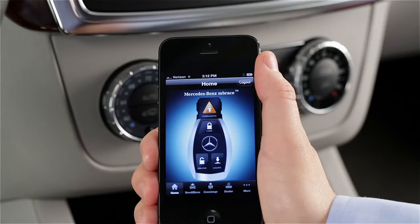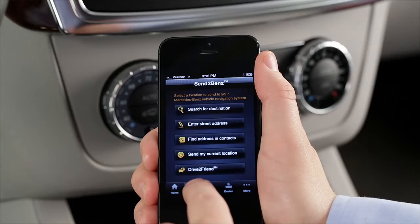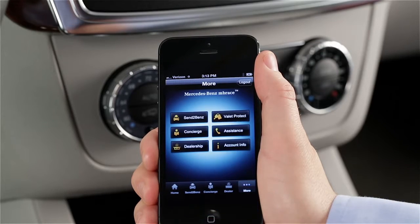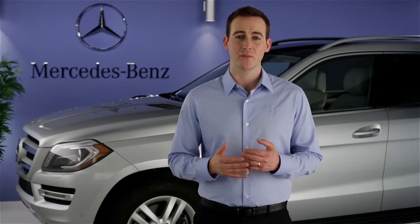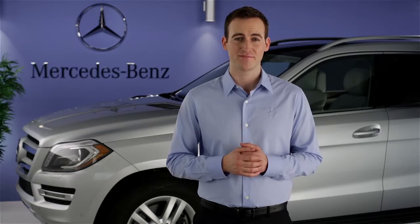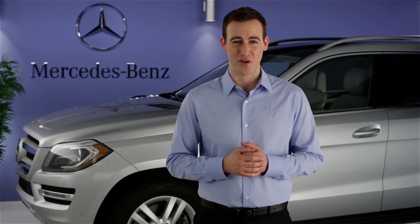And of course, even if you're not in your car, Embrace is always as close as the smartphone in your pocket or the computer on your desk. If you have questions or need assistance, your Mercedes-Benz dealer will be happy to help. Or just press the iButton in your car, and we'll be here for you too. Thanks for watching.